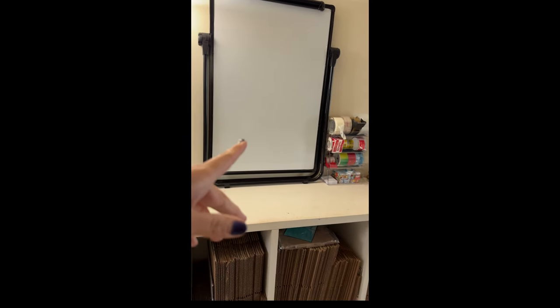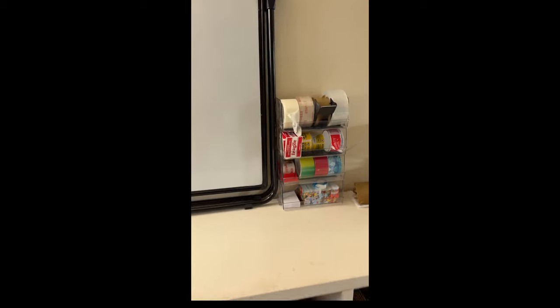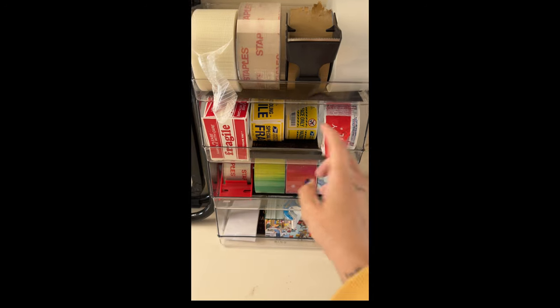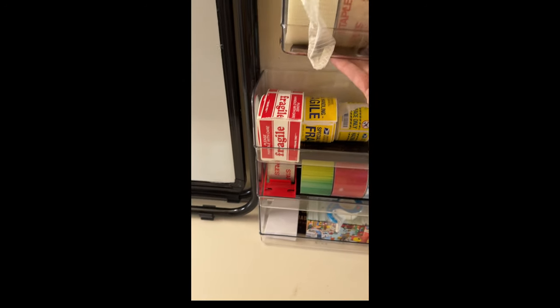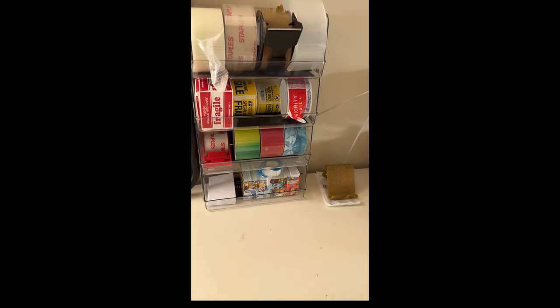This is just one of those dry erase boards — it can stand tall or it can be tabletop. That's just to write different things about orders or any information I need to know. This is sort of my tape station. They're called Bingo — that's the brand — and they stack together. I love these so much. I use a lot of these acrylic things and they're usually from the brand Bingo. I'll make sure I link it.